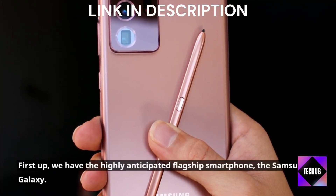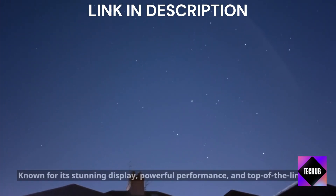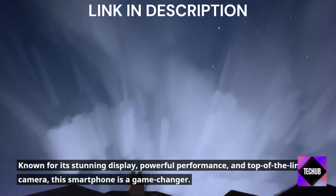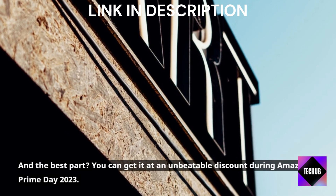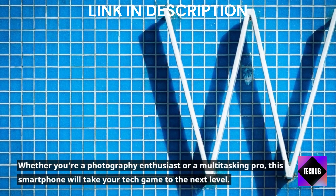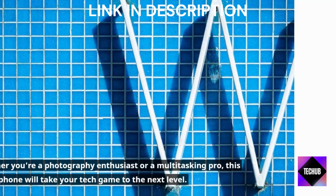First up, we have the highly anticipated flagship smartphone, the Samsung Galaxy. Known for its stunning display, powerful performance, and top-of-the-line camera, this smartphone is a game-changer. You can get it at an unbeatable discount during Amazon Prime Day 2023. Whether you're a photography enthusiast or a multitasking pro, this smartphone will take your tech game to the next level.